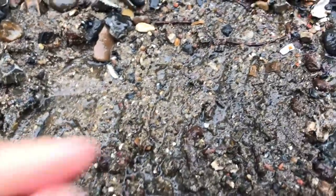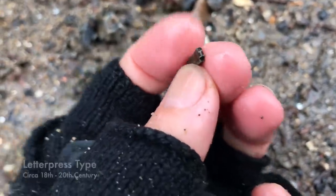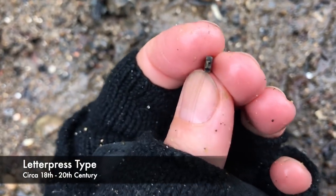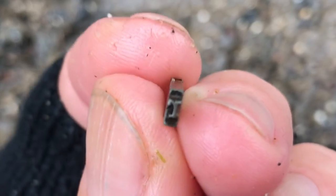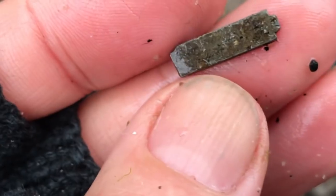It really is tough going out here today — not least the weather but pretty muddy and sandy. I have just found this tiny object though. It's a piece of letterpress, and you can see there it's lovely and fine — it's an R. I'll keep that piece, it's really nice and chunky and I'll be able to use it.